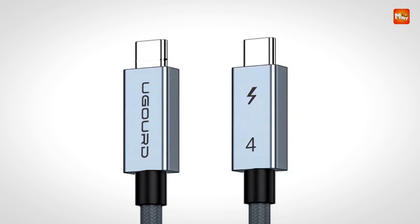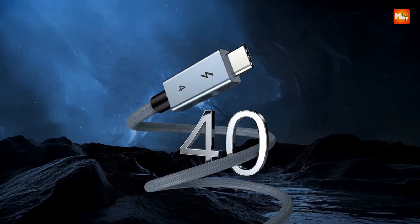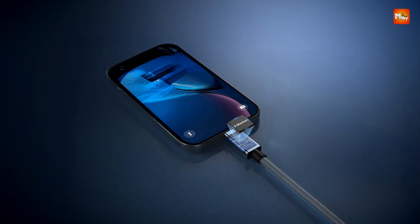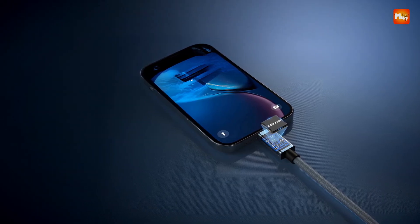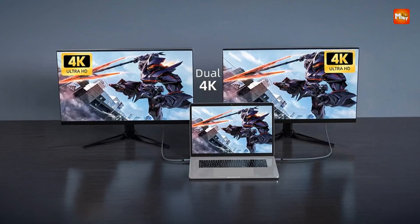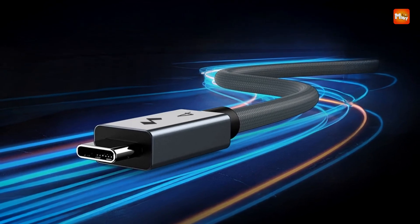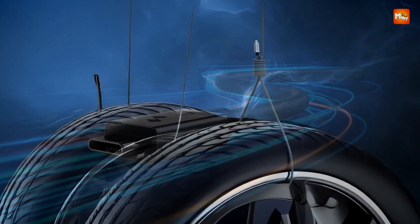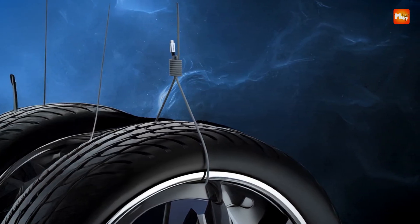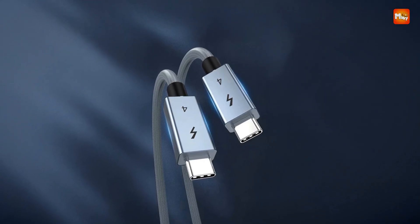One of the standout features of this Thunderbolt 4 cable is its capability to support 240W power delivery, which allows it to charge devices quickly, including laptops, tablets, and other USB-C devices. The high power output is ideal for charging power-hungry devices while maintaining high-speed data transfer. The 8K video output support at 60Hz ensures the cable is capable of handling high-resolution video content. Whether you're connecting to monitors, projectors, or TVs, this cable ensures clear and crisp visuals with minimal latency.